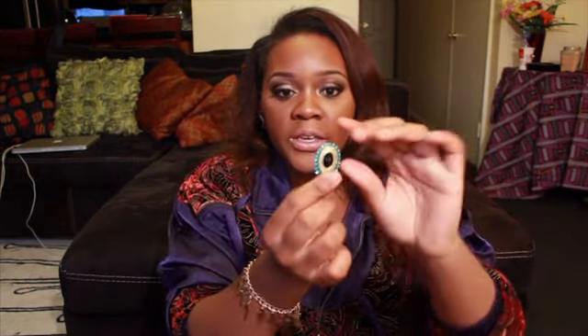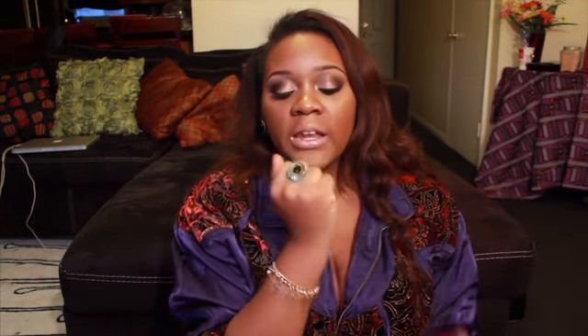I also got two rings. The first is a black and gold ring that you can adjust at the back to make it bigger, so it can fit different people. The second is a blue ring with a black stone — really cute, kind of Indian-ish. Both are really cute.